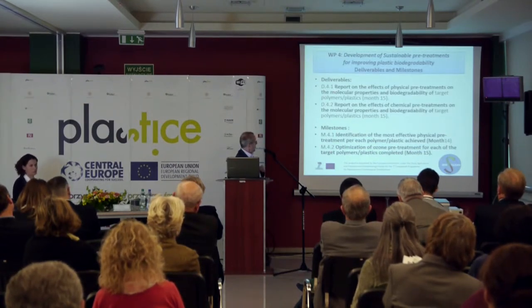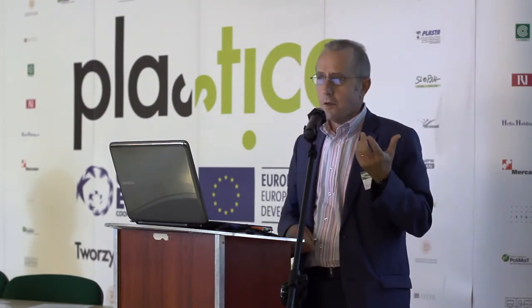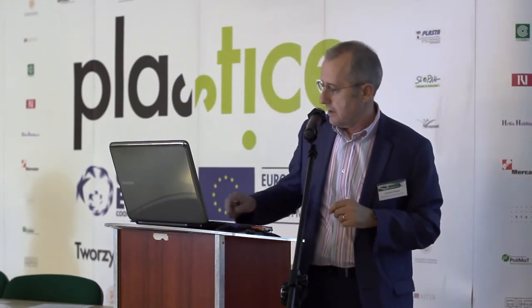The deliverables of our working package are targeted for month 15. The project started one year ago, so we are at month 12 — very close to the deliverables. Any task is never fully achieved, but we have some results and have to go further. We have identified two milestones at month 14 and month 15.